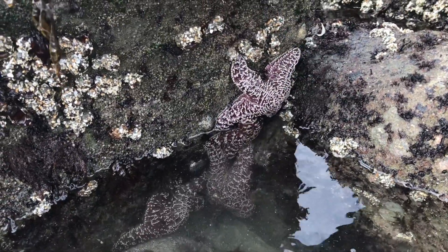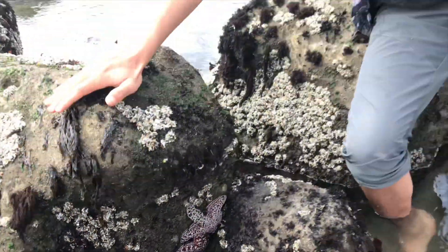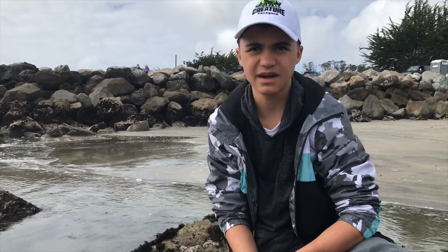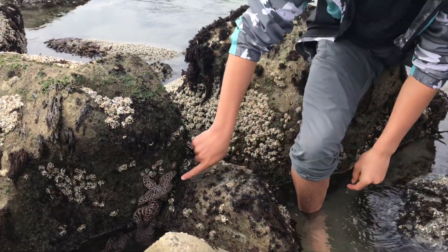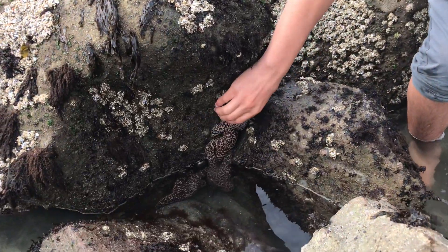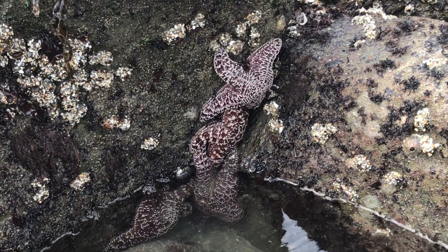These starfish are actually quite rare here in the tide pools because not too long ago there was a disease that injured the starfish and led to a lot of them depleting in numbers. So it's actually quite fortunate that we found them right here.